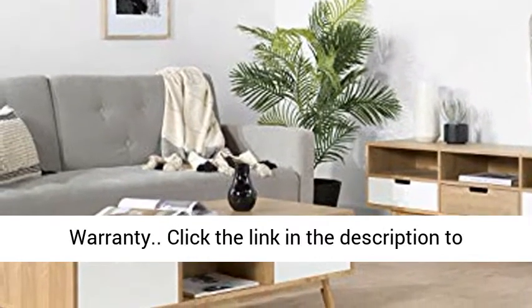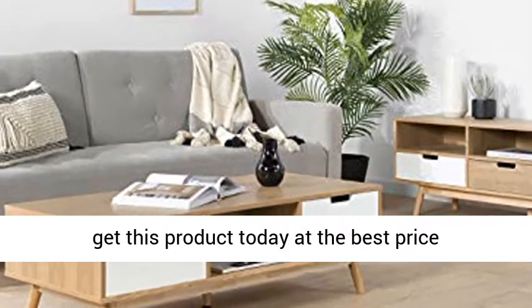One year limited warranty. Click the link in the description to get this product today at the best price.